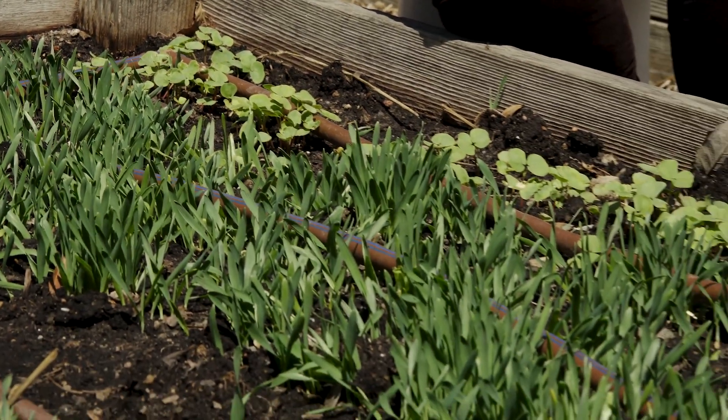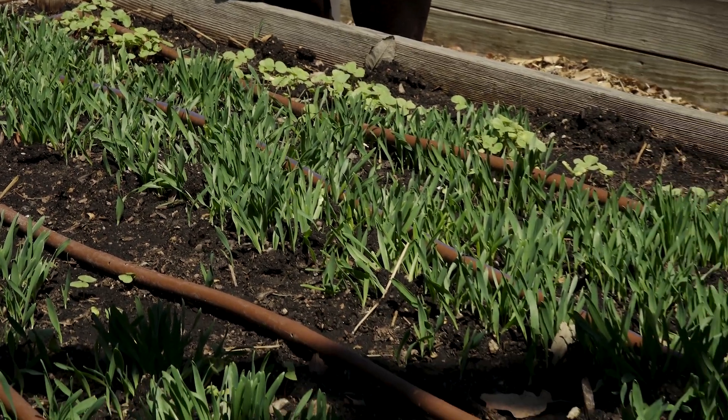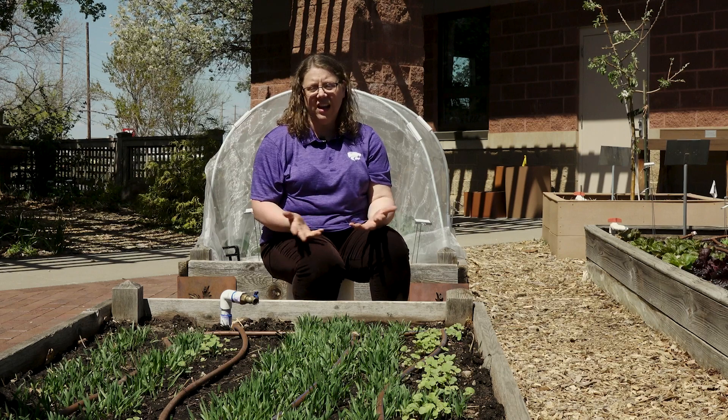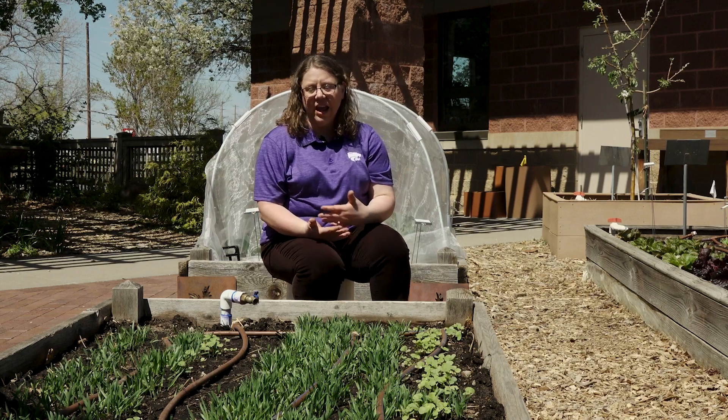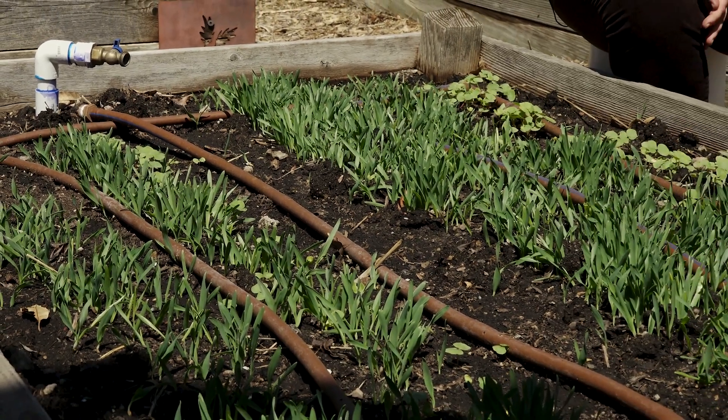Yet other cover crops are plants that can grow in the middle of the summer, things like cow peas or southern peas, sun hemp — things that do well in the heat of summer and will keep the soil covered during that hot dry period of the season.